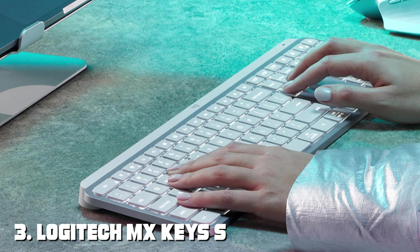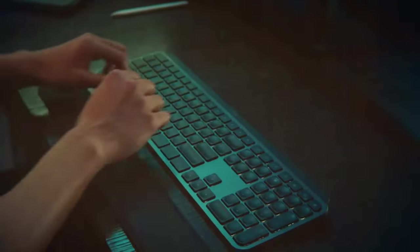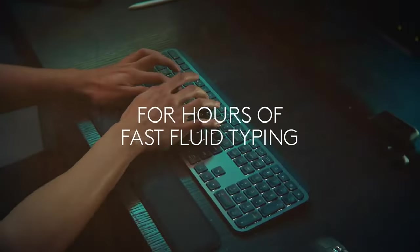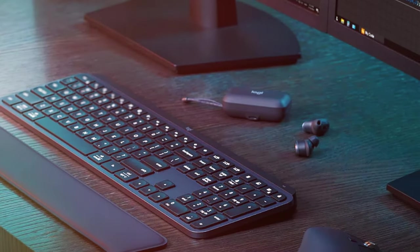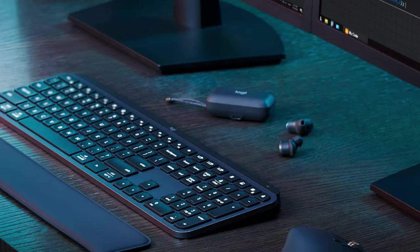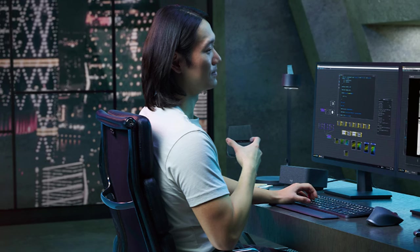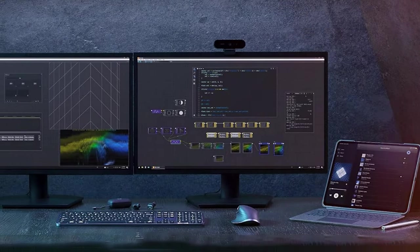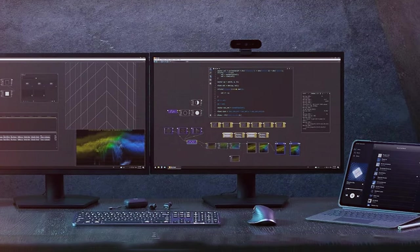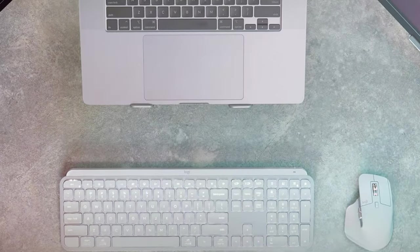At number 3, we have the Logitech MX Keys S Wireless Keyboard — a premium keyboard designed for discerning users who prioritize performance, comfort, and aesthetics. Crafted with precision and attention to detail, this keyboard stands out as a top-tier option for Mac enthusiasts and professionals. The MX Keys S features advanced backlighting with ambient light sensors, which adjust the illumination based on your environment, ensuring optimal visibility in any lighting condition. The keys offer a satisfying tactile feedback that's both quiet and comfortable. One standout feature is its compatibility with multiple devices — you can seamlessly switch between your Mac, iPad, and other devices with the easy switch buttons. The keyboard is also equipped with customizable shortcut keys, allowing you to streamline your workflow and boost productivity.